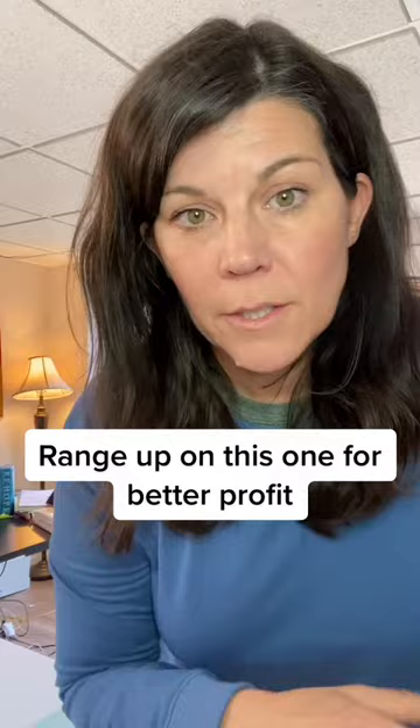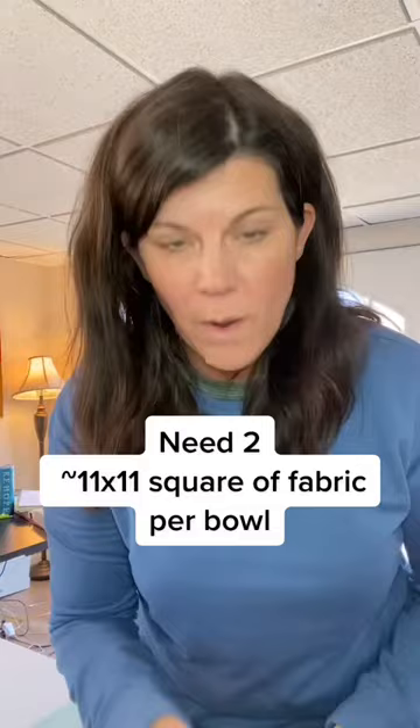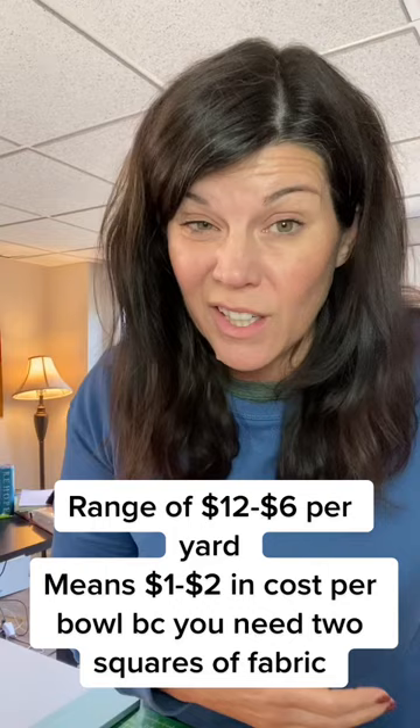Your pre-cut batting costs $12 for four, so for each bowl it's going to cost you $3 in batting. Your fabric, on the other hand — because you really only need an 11 by 11 square — if you cut really carefully, you can probably get 12 pieces of fabric out of one yard. Remember, you need two cuts of fabric for one bowl. So if you spend about $12 on fabric, that's about $2 per bowl. If you buy your fabric on sale, you can get it for about $1 a bowl.